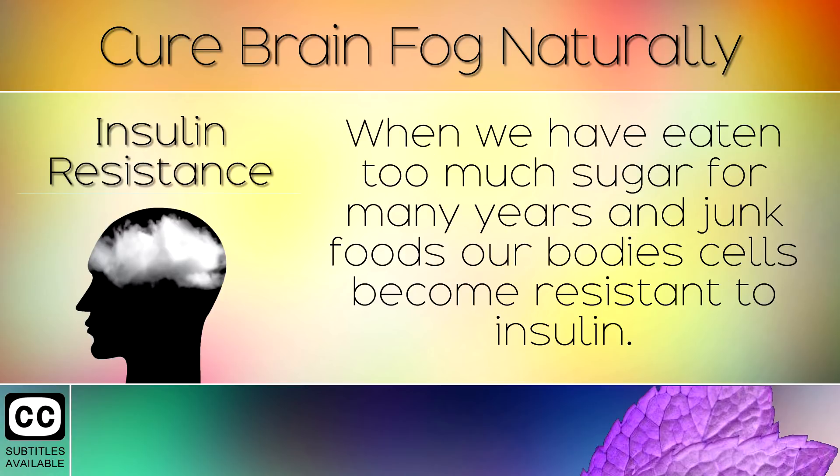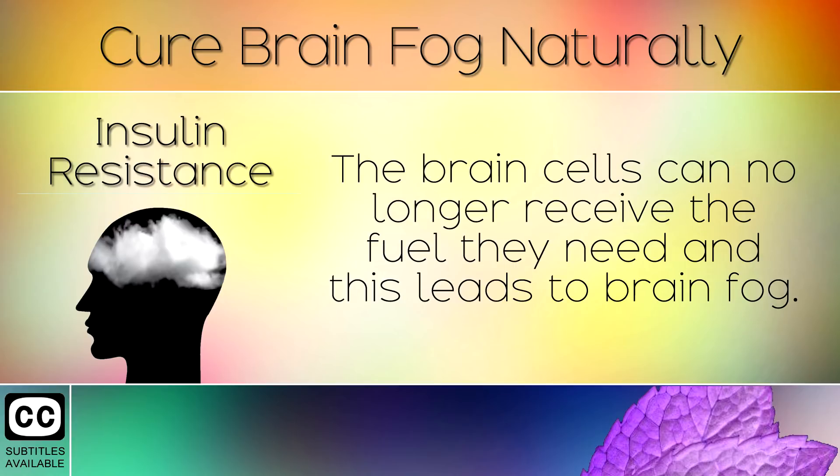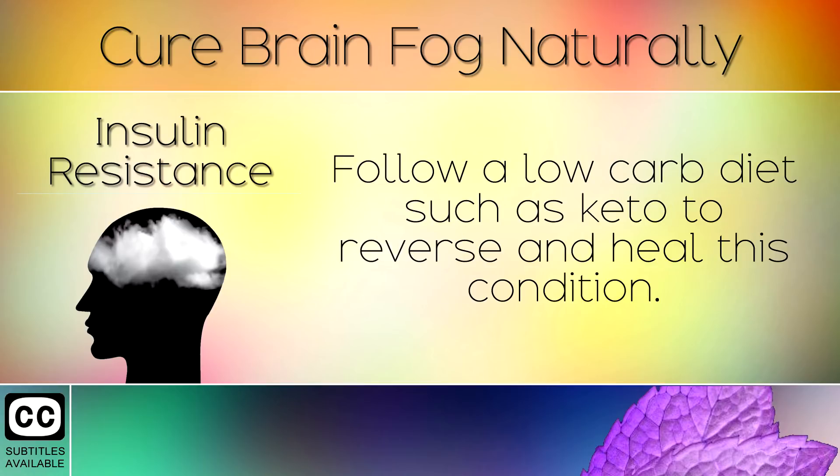3. Insulin Resistance. When we have eaten too much sugar for many years and junk foods, our body cells become resistant to insulin. The brain cells can no longer receive the fuel they need and this leads to brain fog. Follow a low carb diet such as keto to reverse and heal this condition.